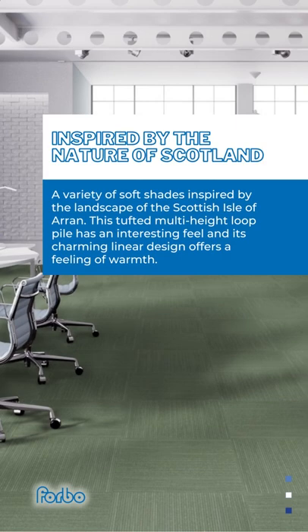This tufted multi-height loop pile has an interesting feel, and its charming linear design offers a feeling of warmth.